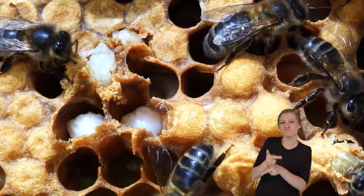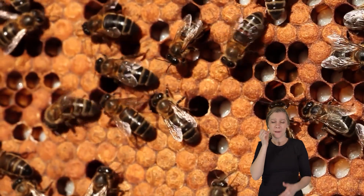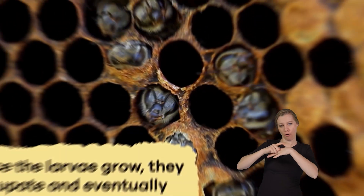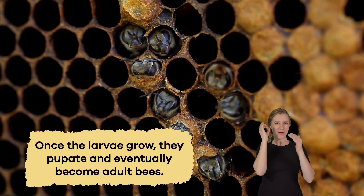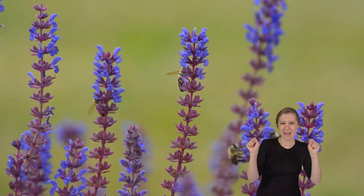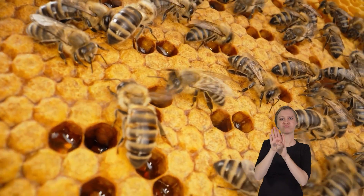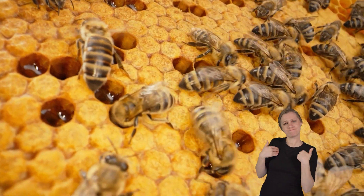Killer bees take good care of their young just as other bees do. The queen bee lays eggs in the hive, and the worker bees feed and protect the developing baby bees, called larvae. Once the larvae grow, they pupate and eventually become adult bees. The colony works together to ensure the young bees are safe and have enough food to grow. This cooperative parenting helps the colony thrive and continue to produce more offspring, ensuring the survival of their species.